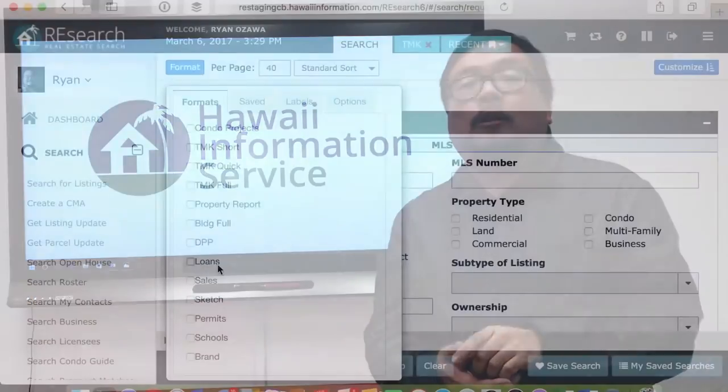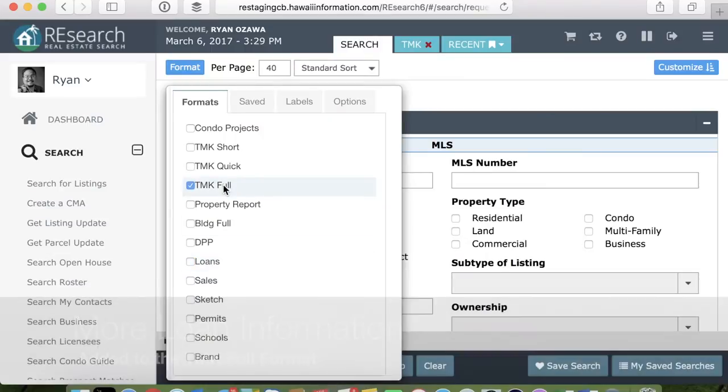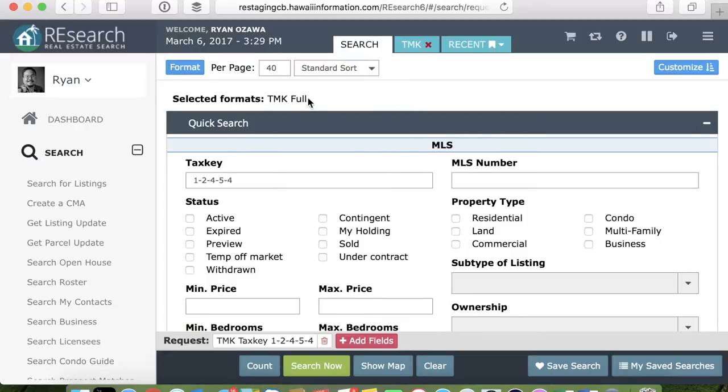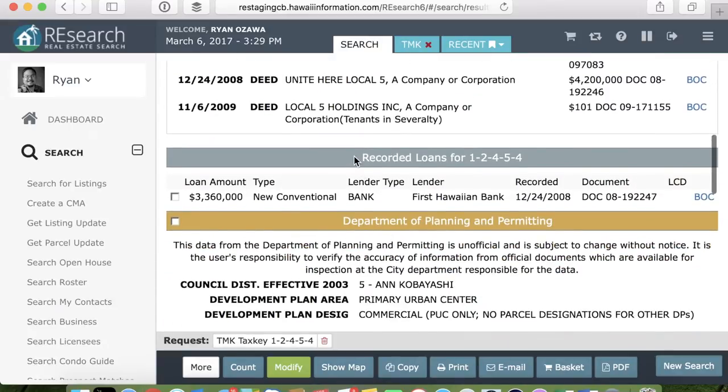First, we're going to be making loan information more accessible in research. Although you've always been able to look up loans through the loans format and add custom fields to searches, we've gotten great feedback from you that this information could be easier to find. So this week we're adding a Recorded Loans section to the popular TMK Full format.